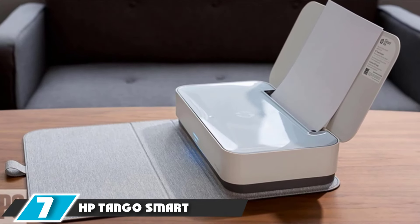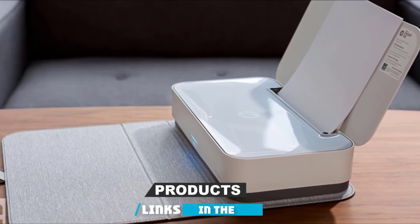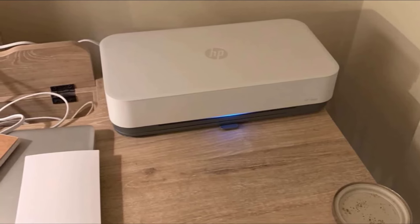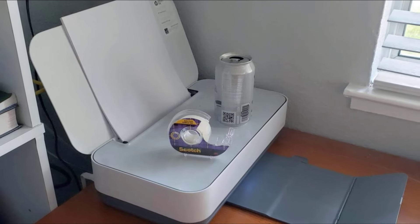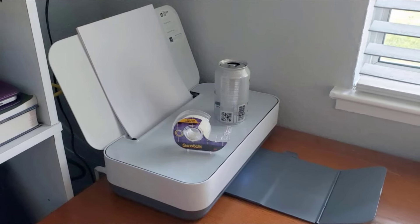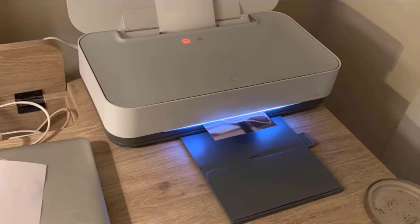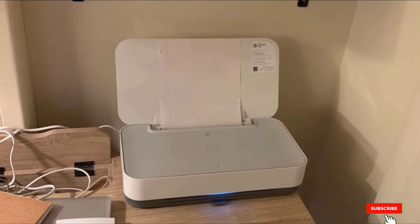Moving on to number seven, we have the HB Tango Smart Wireless Printer. Just about everything is going smart these days, so why should printers remain behind? The all-in-one Tango allows you to print, copy, and scan wirelessly from your smartphone even when you're away from home. This is made possible using a cloud-based, two-way network connection that works in tandem with the companion HB Smart App. The printer doesn't offer any wired connectivity options — there's only dual-band Wi-Fi 802.11, used for everything from initial setup to managing settings.